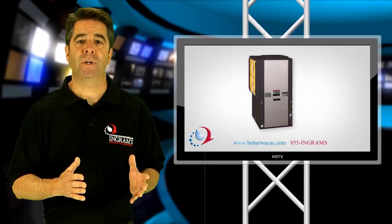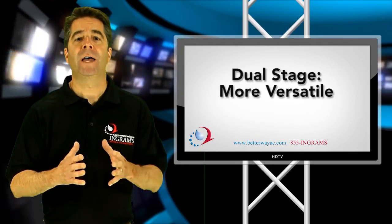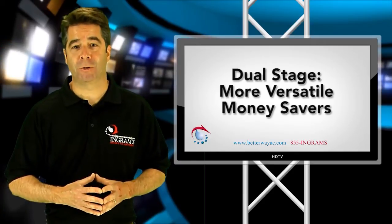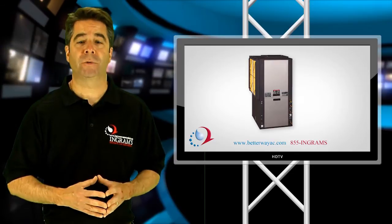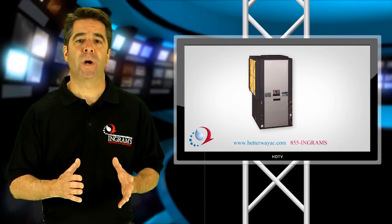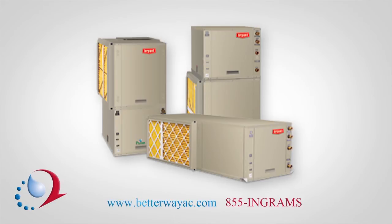Dual-stage geothermal heat pumps are more versatile and can potentially save money in the long run. There are many advantages to having the dual-stage geothermal system. However, there are a few situations where a single-stage will be sufficient and there is no need to spend the extra money.